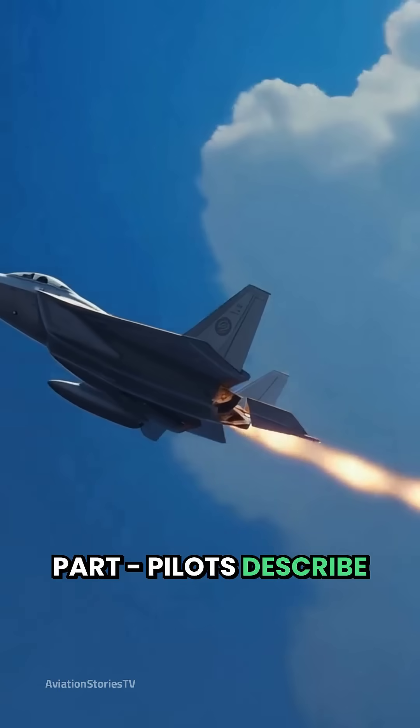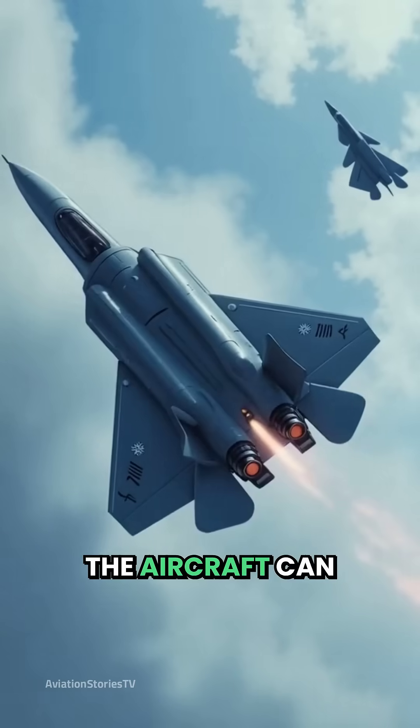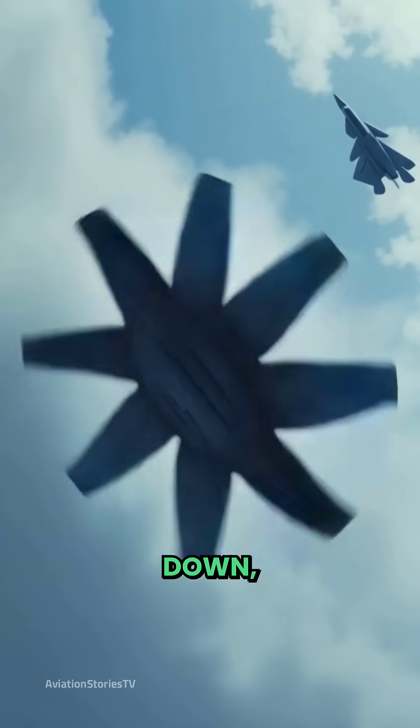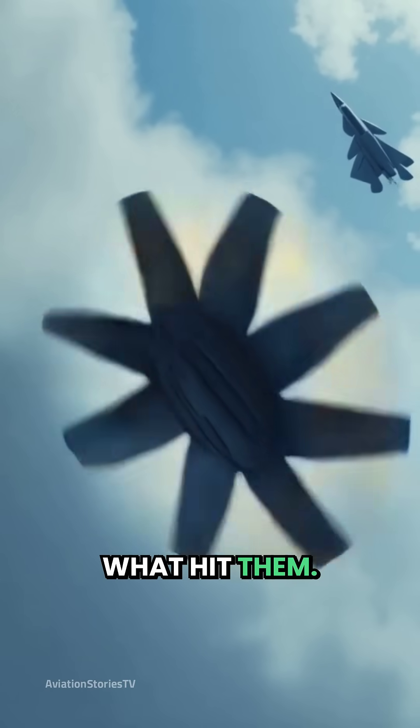But here's the crazy part — pilots describe flying it as dancing with death in three dimensions. The aircraft can literally flip upside down, fire a missile backwards, then disappear before the enemy even knows what hit them.